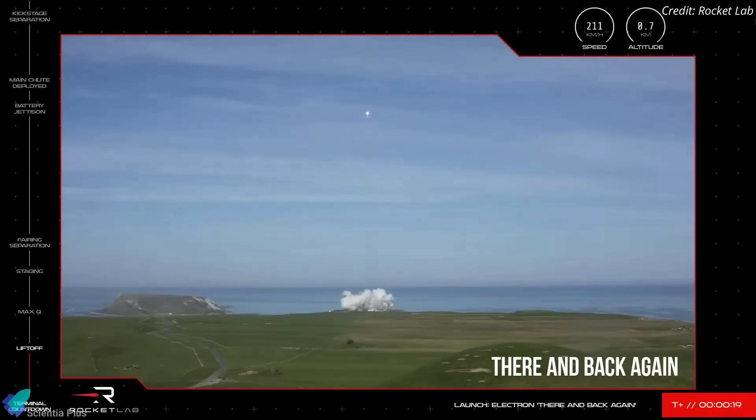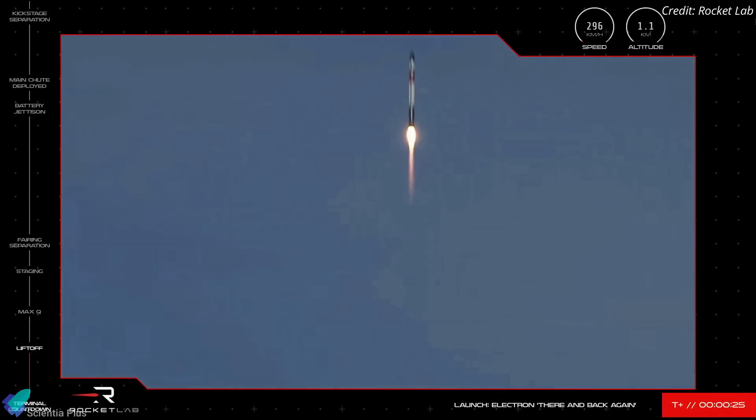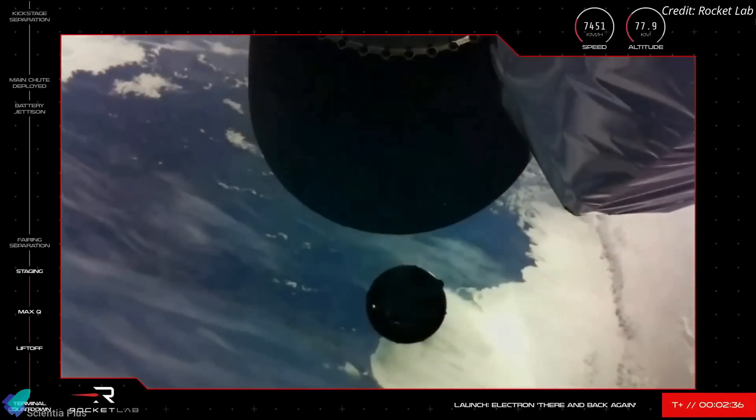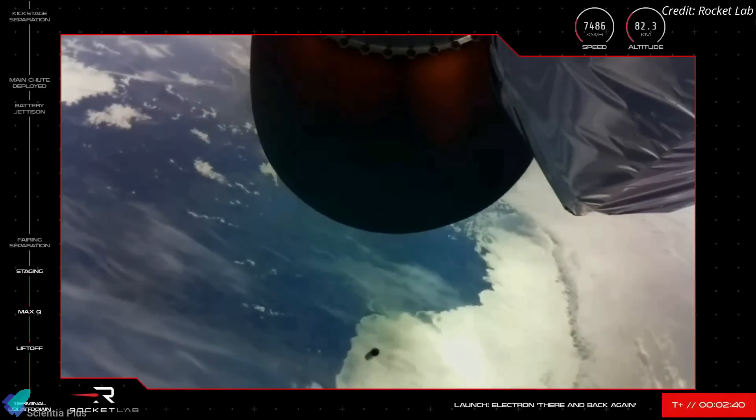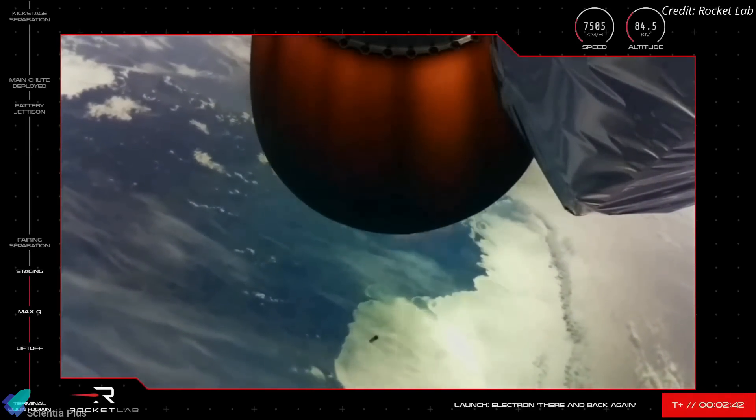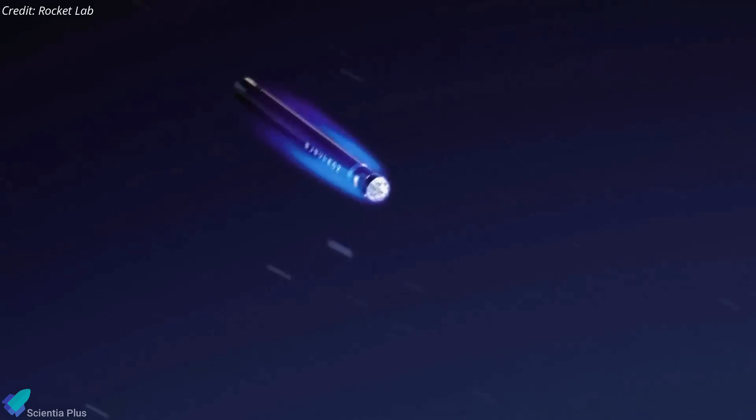The mission, dubbed 'There and Back Again,' was Rocket Lab's 26th overall. The rocket's second stage separated from the first stage booster two and a half minutes after liftoff and continued to propel its payload into orbit. Meanwhile, the first stage began a rapid descent back to Earth.